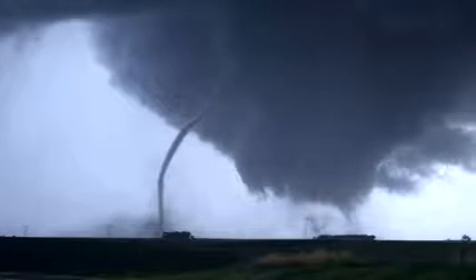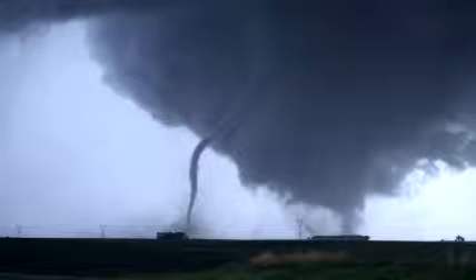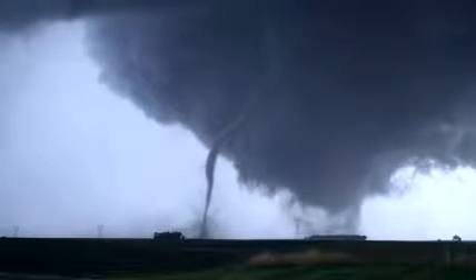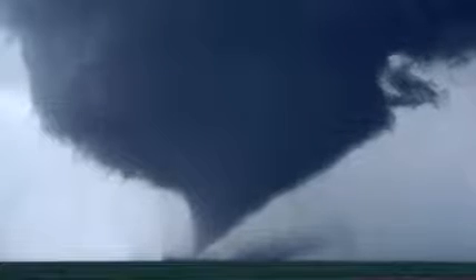Sometimes hurricanes create another kind of storm: tornadoes. These dark funnels of violent winds have been called the hurricane's little sister.